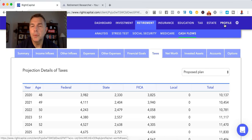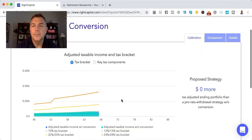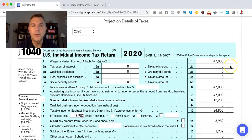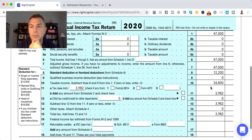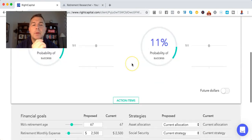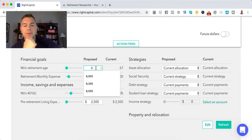Let's look at the tax details. In 2020, $47,000 of income because she's putting $3,000 into her 401k. Standard deduction leaves $34,800 of taxable income. She has $4,000 of federal taxes — it's the FICA that eats you. What happens if she retires at, let's say, $62,000? Let's just say she retires at full retirement age.